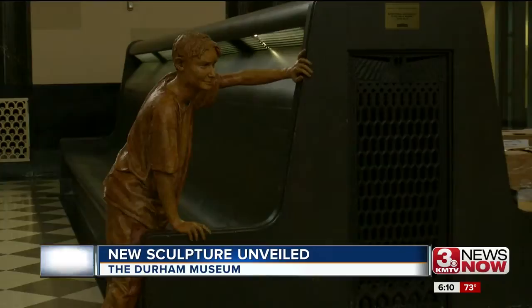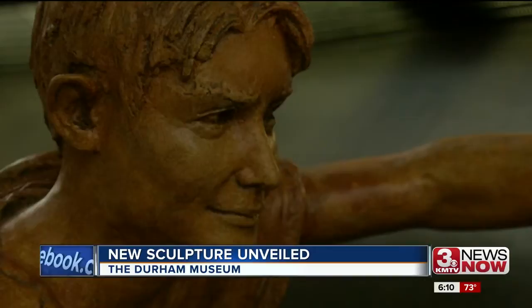The Durham Museum unveiled its final bronze statue in its series this morning. Local sculptor John Leiba created all seven sculptures — a 21-year-long project. The latest is a boy named Hollis, named after the organization that funded the work.